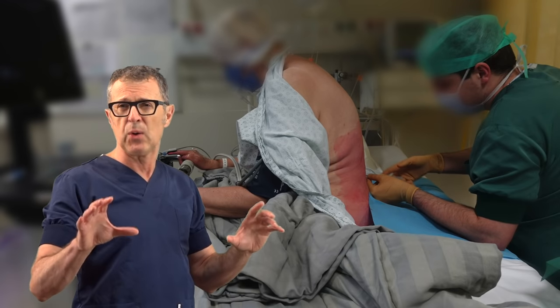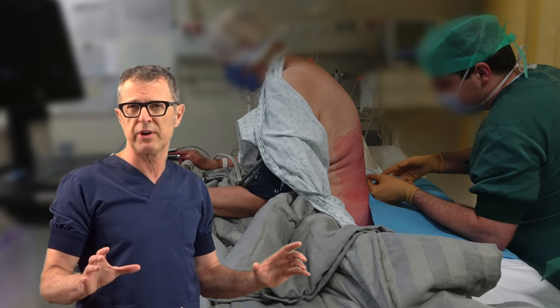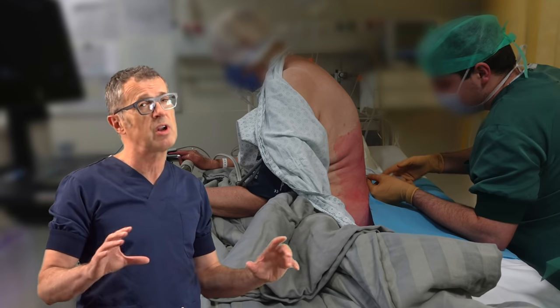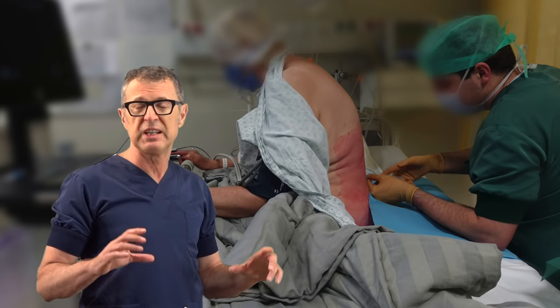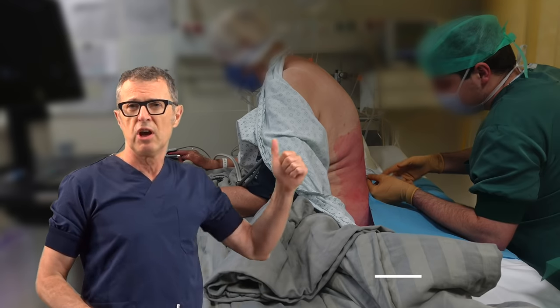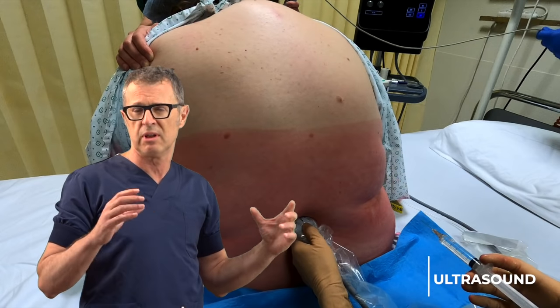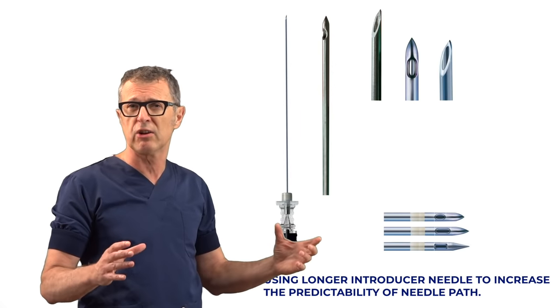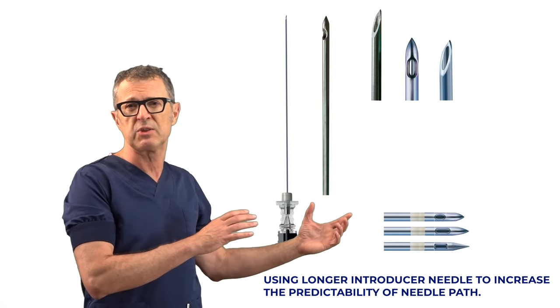In this video, we're going to demonstrate one strategy that you can use to facilitate spinal anesthesia or lumbar puncture in patients with difficult landmarks and large body mass index, by using ultrasound to determine the landmarks and by combining spinal needles to reach the intrathecal space easier.